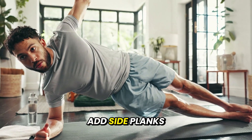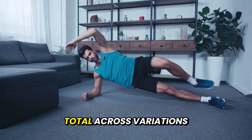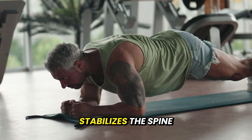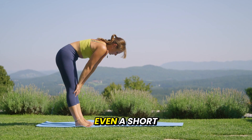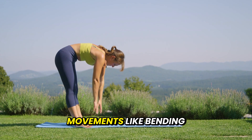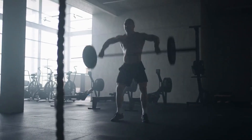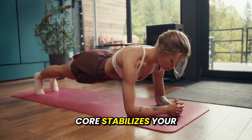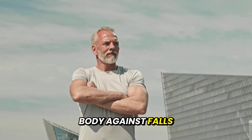And if you're advanced, add side planks and other variations. Work up to three to five minutes total across variations. Daily practice strengthens the core, stabilizes the spine, and improves posture and balance. Even a short plank session makes movements like bending, twisting, or lifting feel easier and safer. Takeaway: Plank daily. It strengthens your core, stabilizes your spine, and bulletproofs your body against falls and injuries.